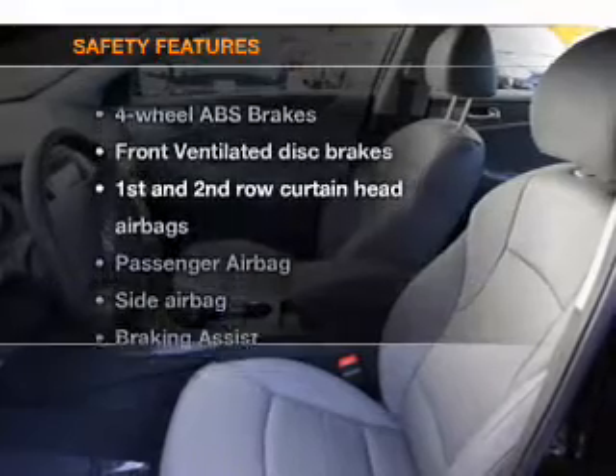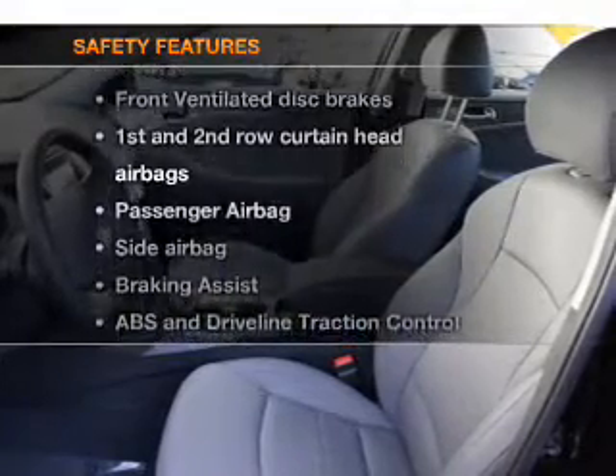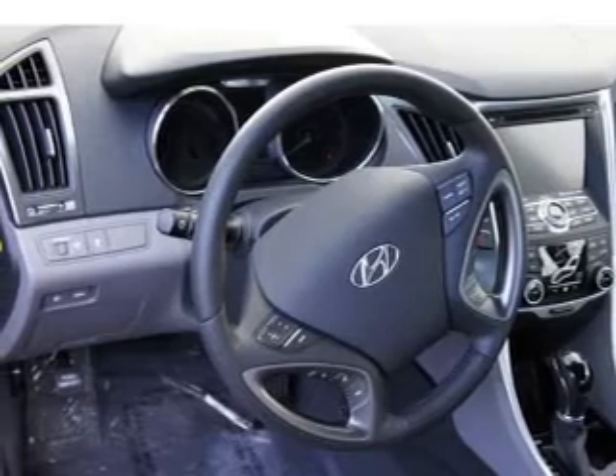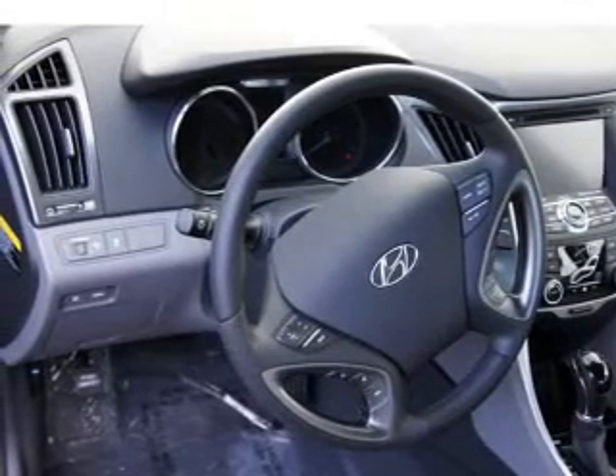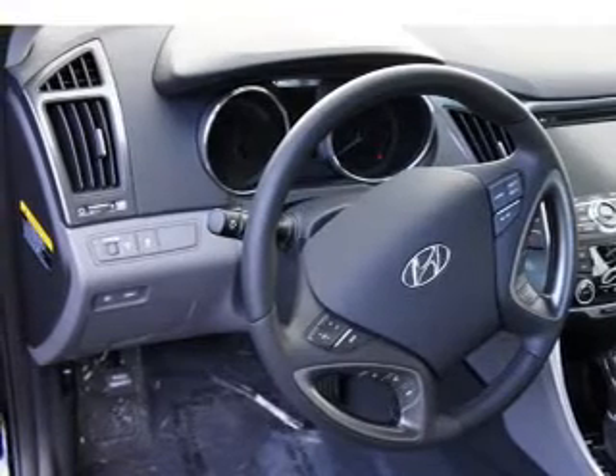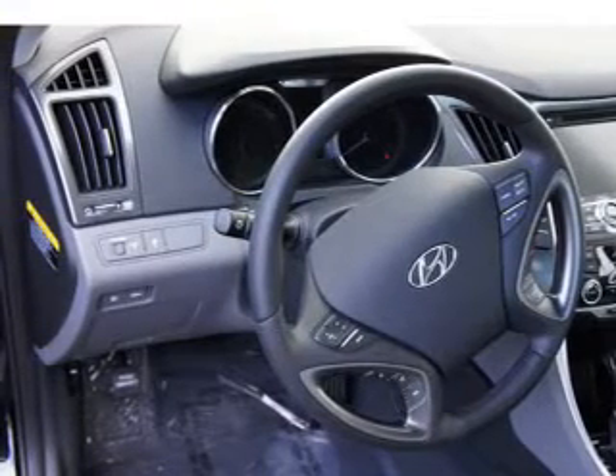If safety is a high priority, rest assured knowing that these top safety components are included: front ventilated disc brakes, passenger airbag, side airbag, curtain head airbags, stability control, and daytime running lights. Let us put you in the driver's seat today.